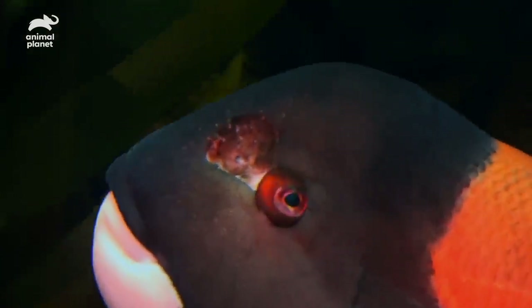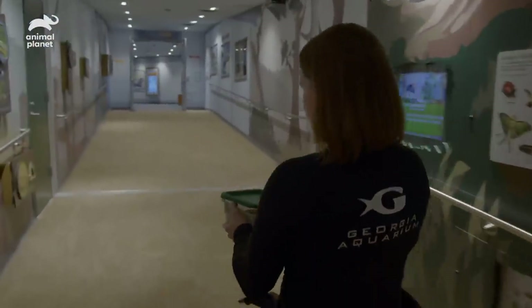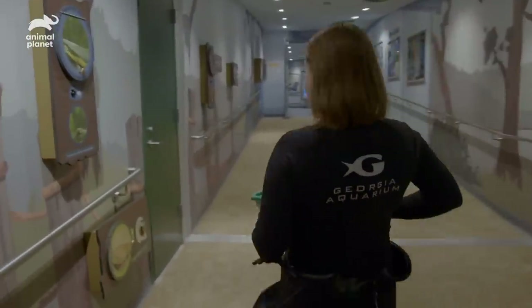Carl has some silverside, some shrimp, and on the bottom there is some krill that we've got. He is going to get a broadcast feed today.